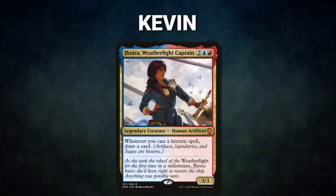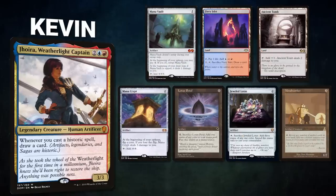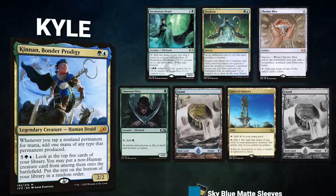First, we have Kevin piloting Joyra Weatherlight Captain. This deck uses its commander for card advantage before executing Displacer Kitten combos. Kevin's opening hand contains a Mana Vault, Fiery Islet, Ancient Tomb, Mana Crypt, Lotus Petal, Jeweled Lotus, and a Metalworker. Next, we have Kyle piloting Cannon Bonder Prodigy. This deck seeks to use its commander for mana advantage while flipping large game-ending creatures onto the battlefield.